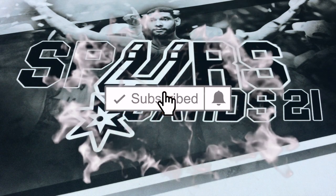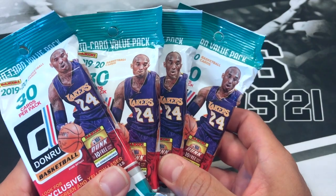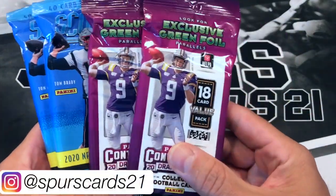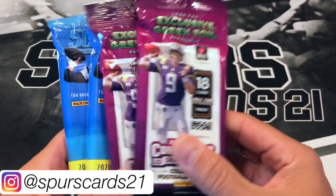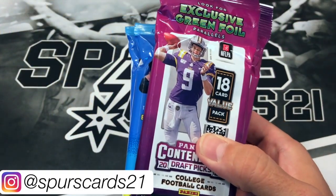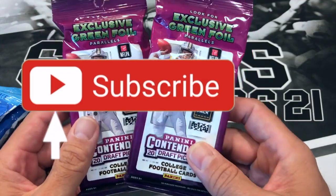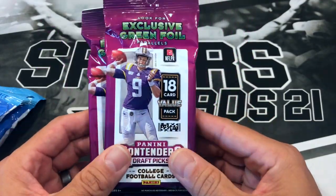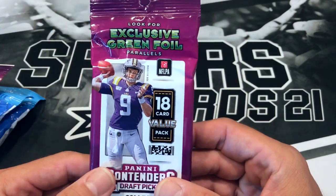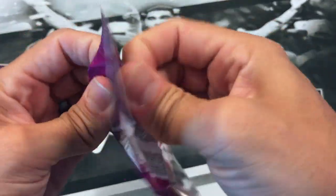What's going on YouTube? This is Pursecraft21, and today we got some random hanger packs. I got four packs of Donruss 2020 basketball, and then I also got some football stuff — a couple packs of 2020 Score and 2020 Contenders Draft Picks. We'll start off with the football. These have exclusive green foil parallels, 18 cards per pack. I picked these up at a local Walmart not that long ago.